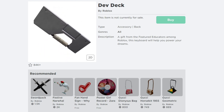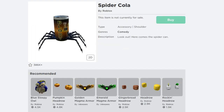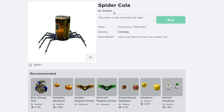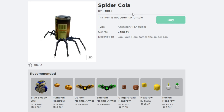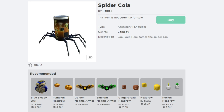The next promo code is called Spider Collar. Let me hit redeem — the promo code is successfully redeemed. This gives you a cool free item in December 2021 called Spider Collar by Roblox. It's a free item — just enter promo code Spider Collar to get this cool free shoulder accessory. The description says: look out, here comes the Spider Collar.